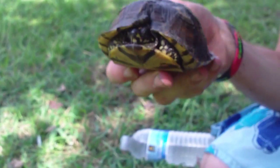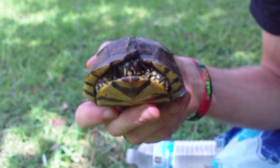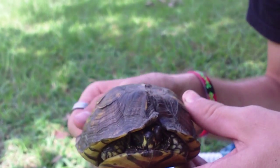He's a little different than the ornate box turtle I got last time. He doesn't have those patterns on the sides of his face, but he does have little spots — like little yellow spots.